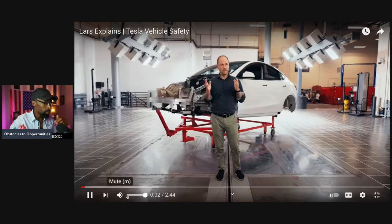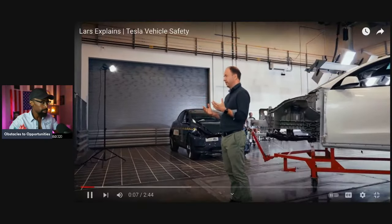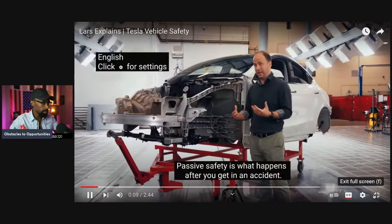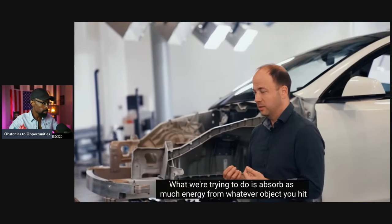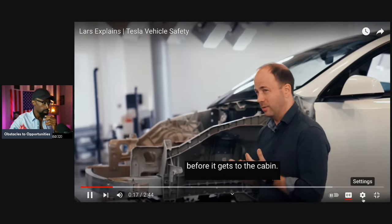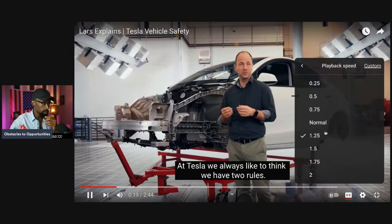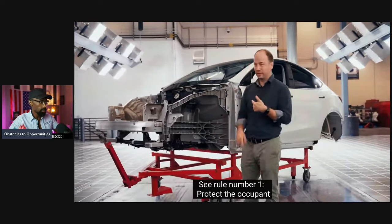Lars here in the Tesla Engineering Crash Safety Lab, and I wanted to talk a little bit about what makes our cars so safe. Passive safety is what happens after you get in an accident — we think about that from the beginning of a design. What we're trying to do is absorb as much energy from whatever object you hit before it gets to the cabin. At Tesla, we always like to think we have two rules: number one, protect the occupant; number two, protect the battery. See rule number one — protect the occupant.